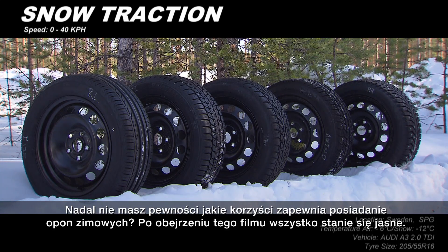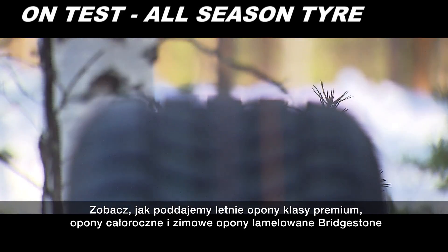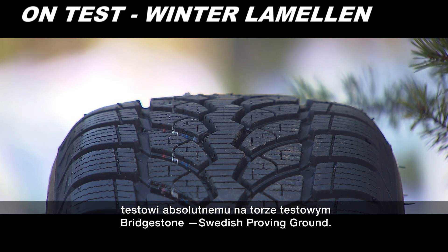Still unsure about the benefits of winter tyres? We thought we'd make this video to make things perfectly clear. Watch as we put a premium summer tyre, all-season tyre and Bridgestone winter Lamelin tyre to the ultimate test at Bridgestone's Swedish Proving Ground.